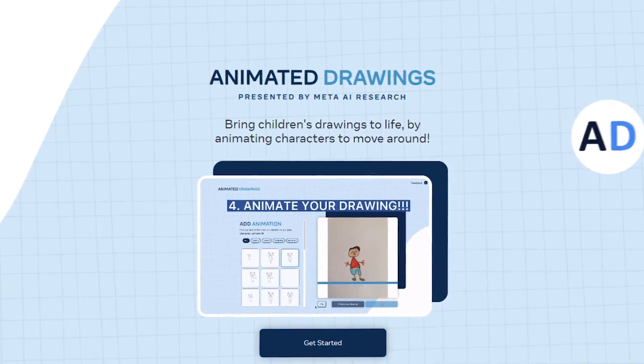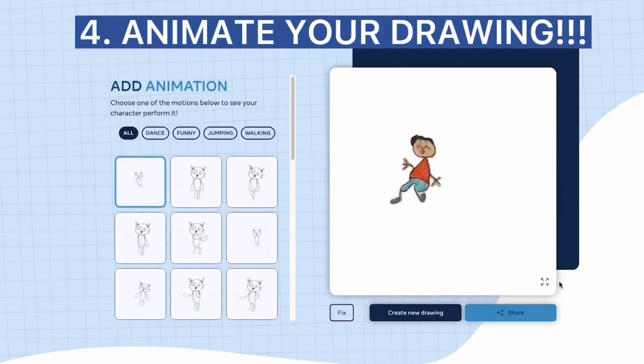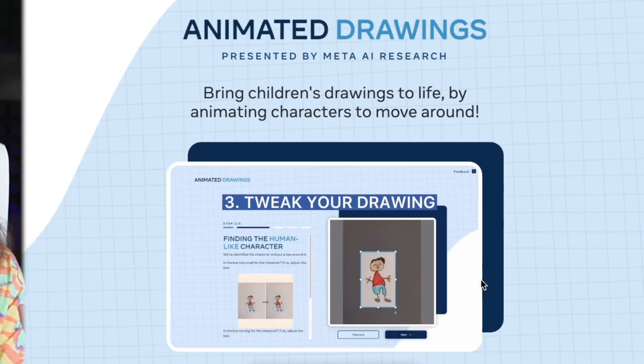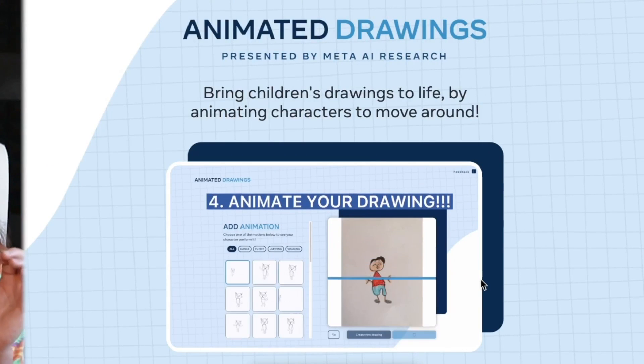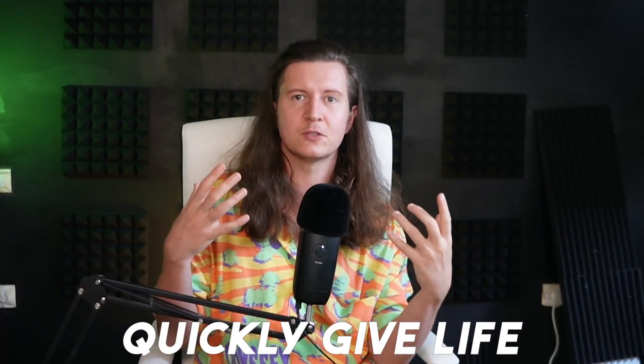The next tool is Meta Demo Lab Sketch, which brings drawings to life by imbuing your illustrations with the ability to create animated stories. It's targeted at animating children's drawings, but you can use it in other situations too. All you have to do is upload your drawing, fill in an optional consent form, tweak your drawing by cropping it, help it find your character's joints, and then it animates your character — just like this little hopping guy. You can also use it with normal AI-generated art from Midjourney or Stable Diffusion to quickly breathe life into static images.